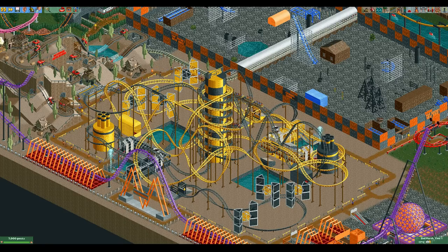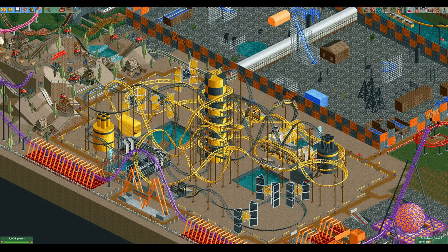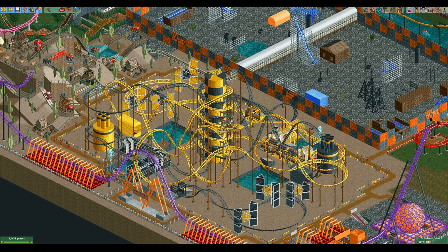Hello everyone and welcome to another Ride Overview. Today we are going to talk about the spiral coaster. It is a bit of an odd coaster type that I don't see used very often, but after watching this video you might just start using it more.